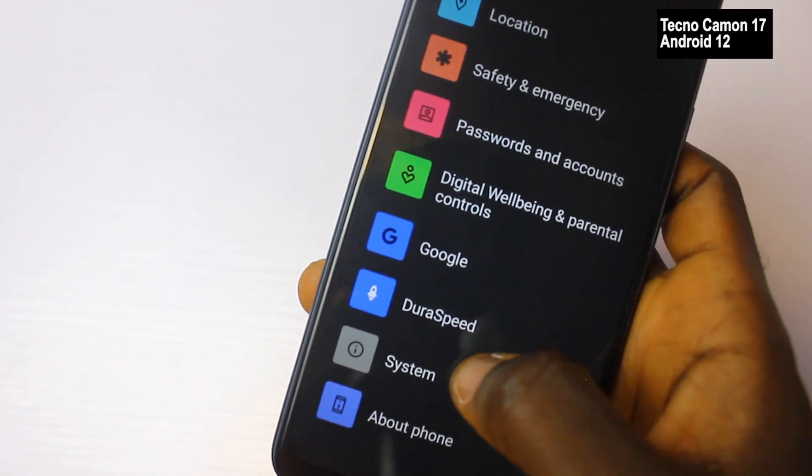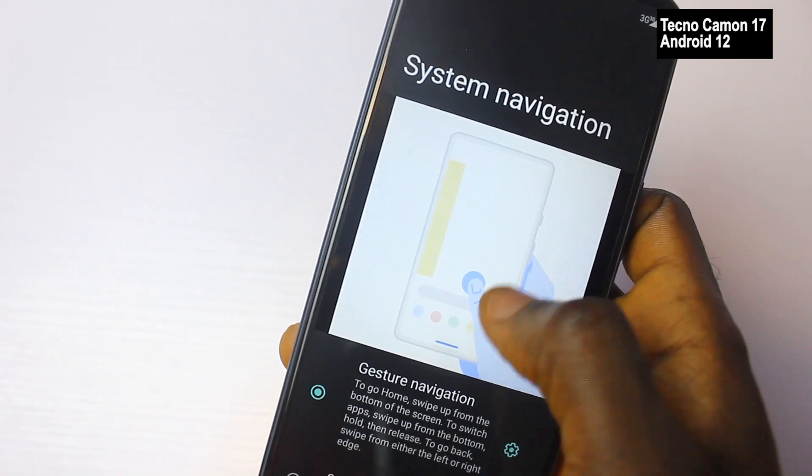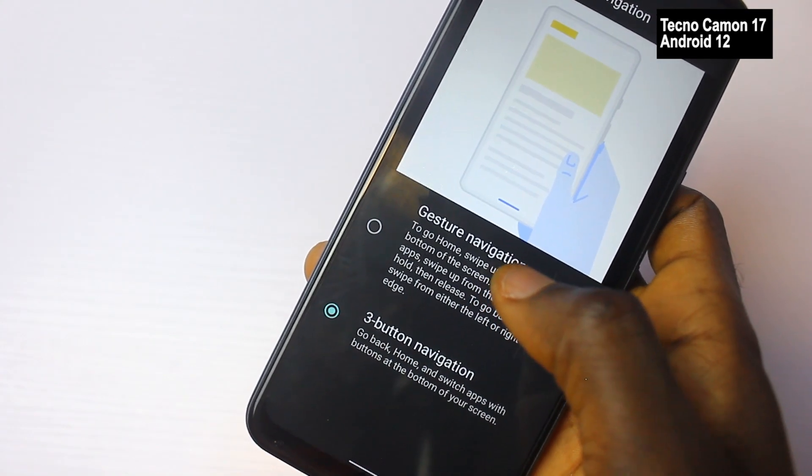To change from 3 buttons to gesture navigation, simply go to Settings, enter gesture, click System Navigation, and select your options.